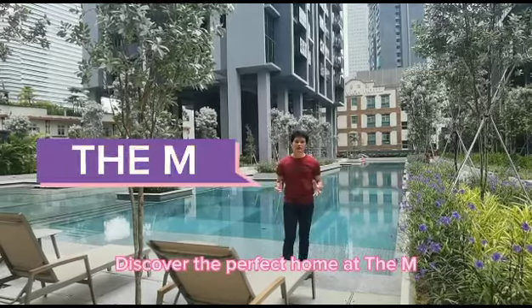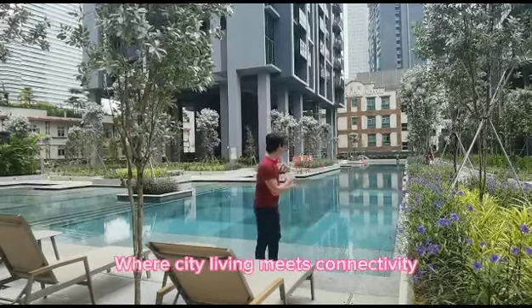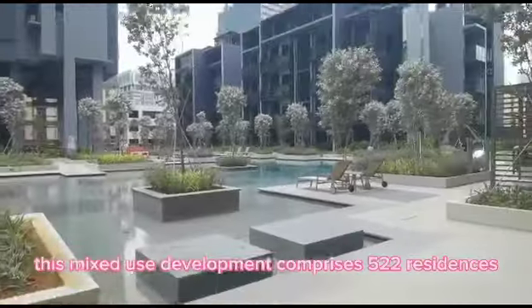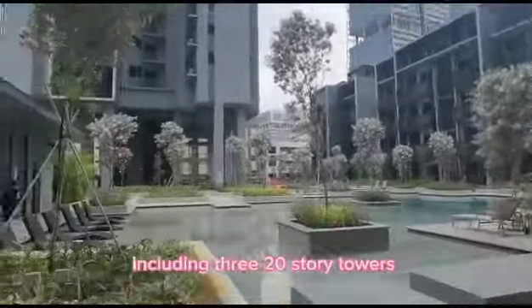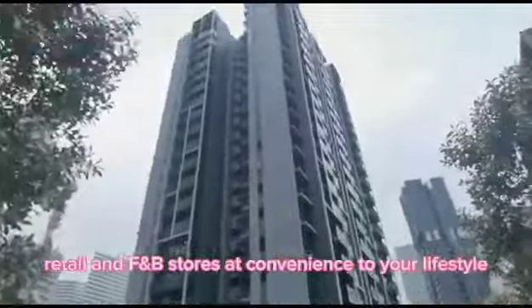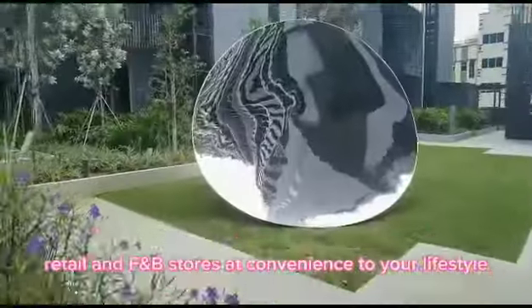Discover the perfect home at The M, where city living meets connectivity. This mixed-use development comprises 522 residences spread across four towers, including three 20-story towers and a 6-story tower. Ground-level retail and F&B stores add convenience to your lifestyle.